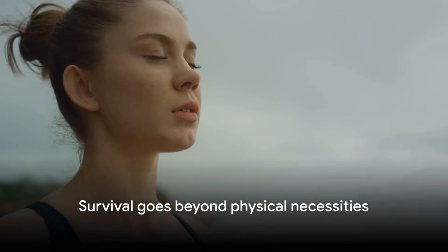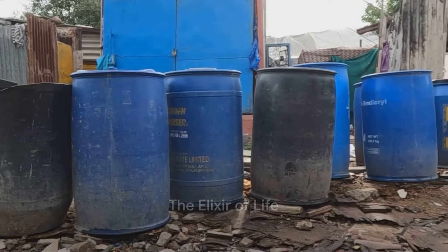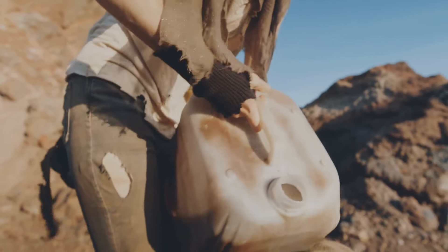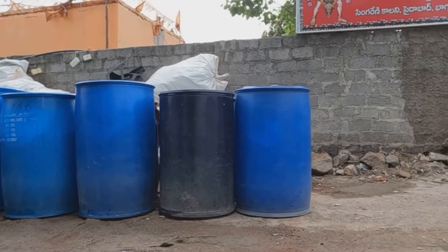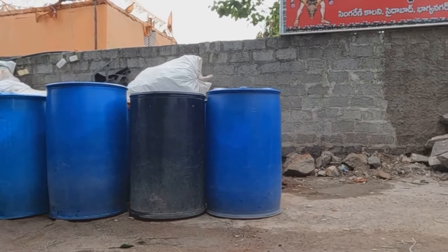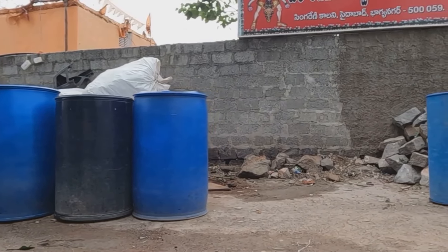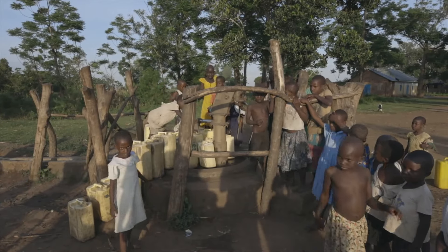Remember, survival is about more than just physical needs. Without water, there is no life. So how will you ensure a steady supply when the taps run dry? On average, each person uses about one gallon of water a day for drinking and cooking — hygiene needs can push that number up to three gallons. Think about storage solutions: portable containers are great for short-term needs, but larger barrels can hold enough water to sustain a family for weeks. Even better, consider a rainwater collection system — it's a sustainable solution that can keep you supplied indefinitely.